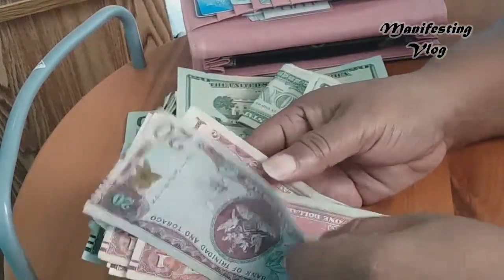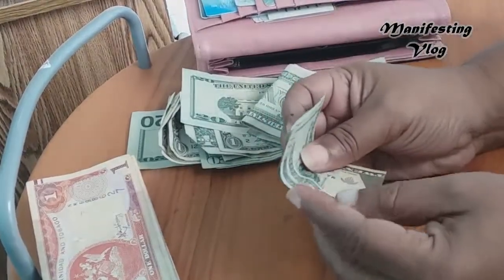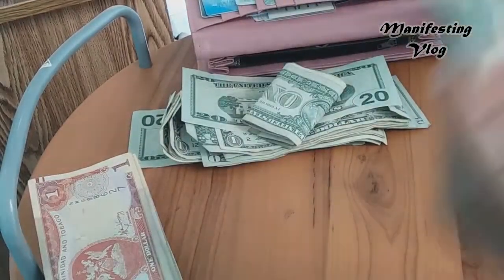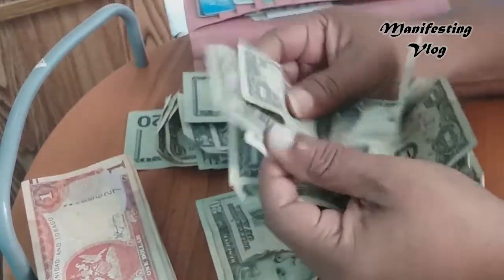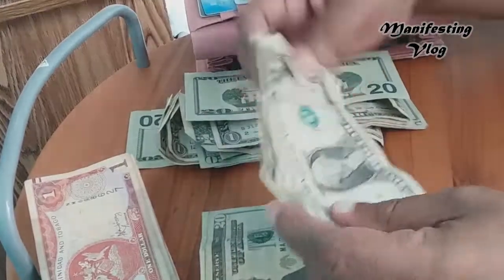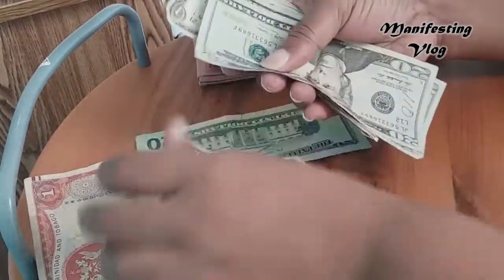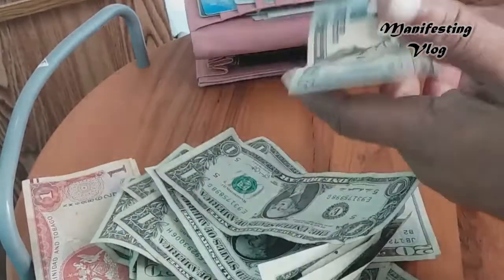And the $20s. That's it for the Trinidadian dollars — all sorted out, so I'll put those aside. Now I'm going to sort out the US dollars. Take the US currency, point it all in one direction, give it a smell, keep it all in one direction. These are some singles. Smooth all the edges. Okay, now I'm going to sort everything.